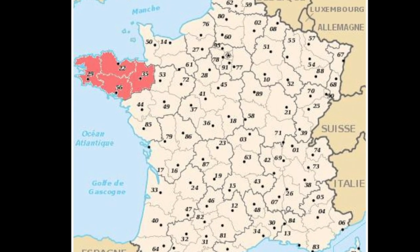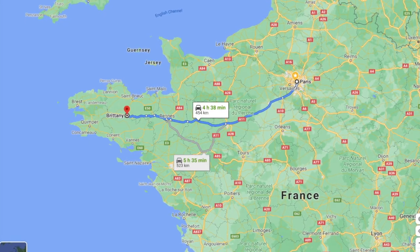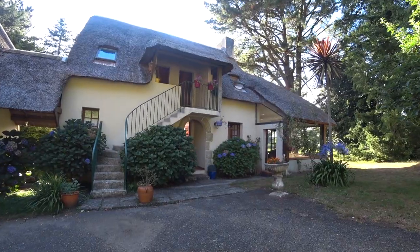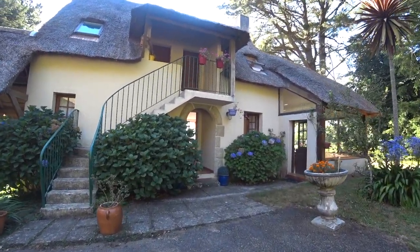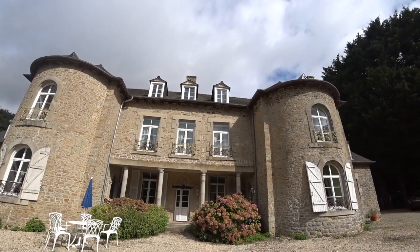Brittany, or Britannia in French, is a far-away region on the north-westernmost part of France. This is our family vacation — we spent a week there in the summer of 2020, and I'll be giving as many helpful tips as possible on the addresses to stay if you are planning to make a trip here.